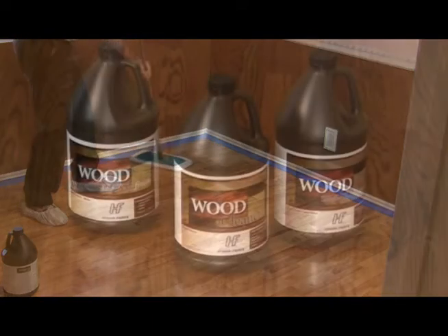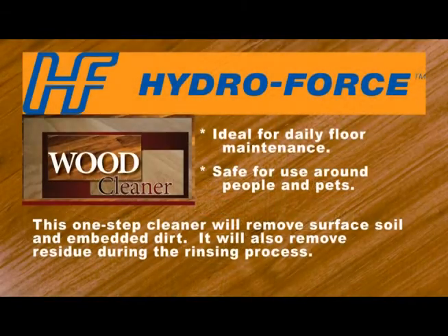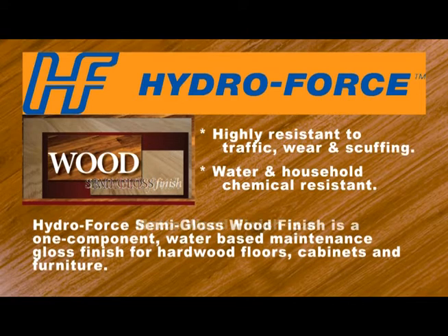We use the HydraForce line of wood cleaning and recoating products. HydraForce is a leading manufacturer of chemicals and equipment in the cleaning industry, and all of their products are rigorously tested and formulated to safely and efficiently clean and restore the beauty of your floor.